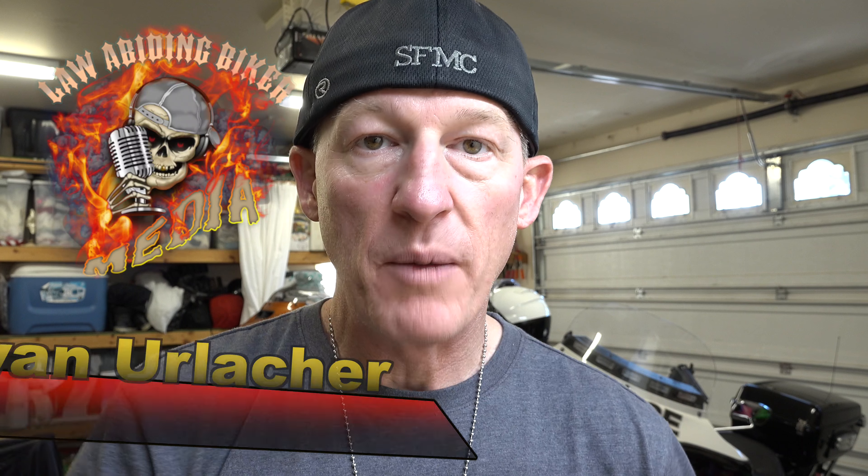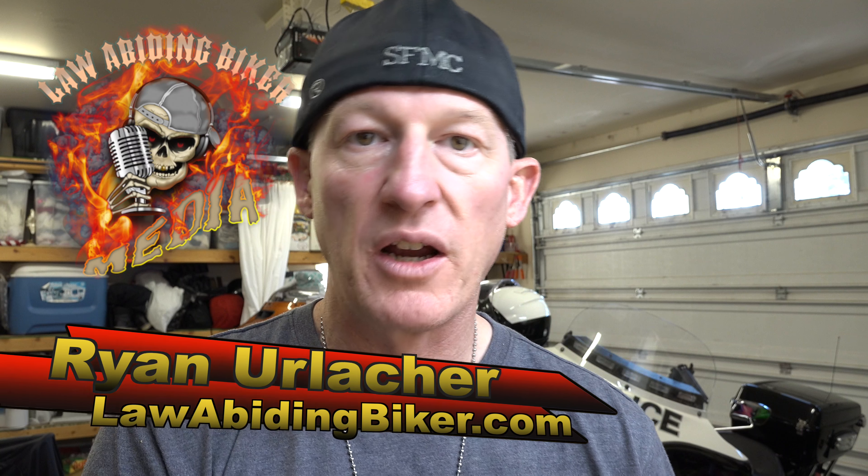Boombox Software Update 1.21.3.1, released September 19th, 2017. This Boombox update comes right off the heels of Update 1.21.2.1, which was released August 7th, 2017. Welcome back, Bicolics. Ryan Erlacher here, LawAbidingBiker.com. Thank you for checking back in. Why did Harman Kardon, the maker of the Boombox, release an update a little over a month after the previous update?